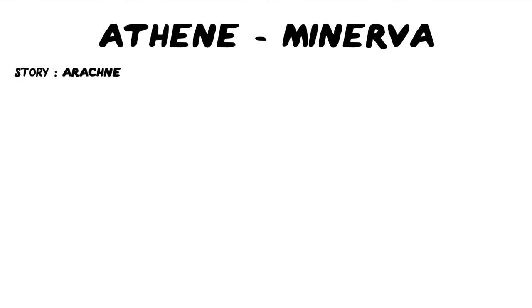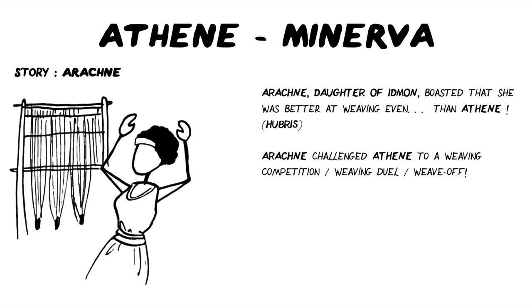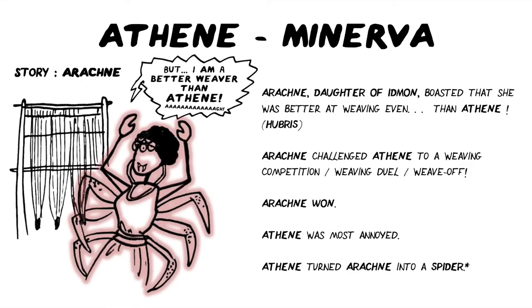Another story that is important for getting to know Athene and Minerva is the story of Arachne. Arachne, daughter of Idmon, boasted that she was better at weaving even than Athene — that's clearly hubris. You don't go around saying that you're better than the gods, especially at the very thing they're the god of. Arachne challenged Athene to a weaving competition — a weaving duel, a weave-off if you will. And then Arachne won; Athene could not find fault with Arachne's woven cloth. Athene was most annoyed, to put it mildly, and turned Arachne into a spider. Yes, that's where we get Arachnids from. This is a slightly edited, less gory version of the story — go and read Ovid's Metamorphoses if you really want to know the full thing.